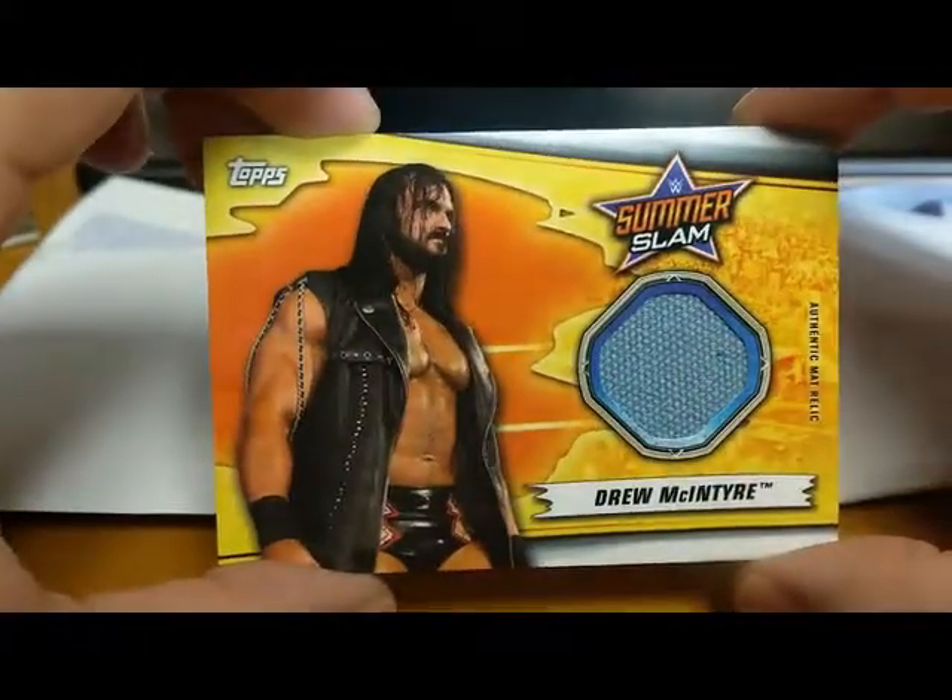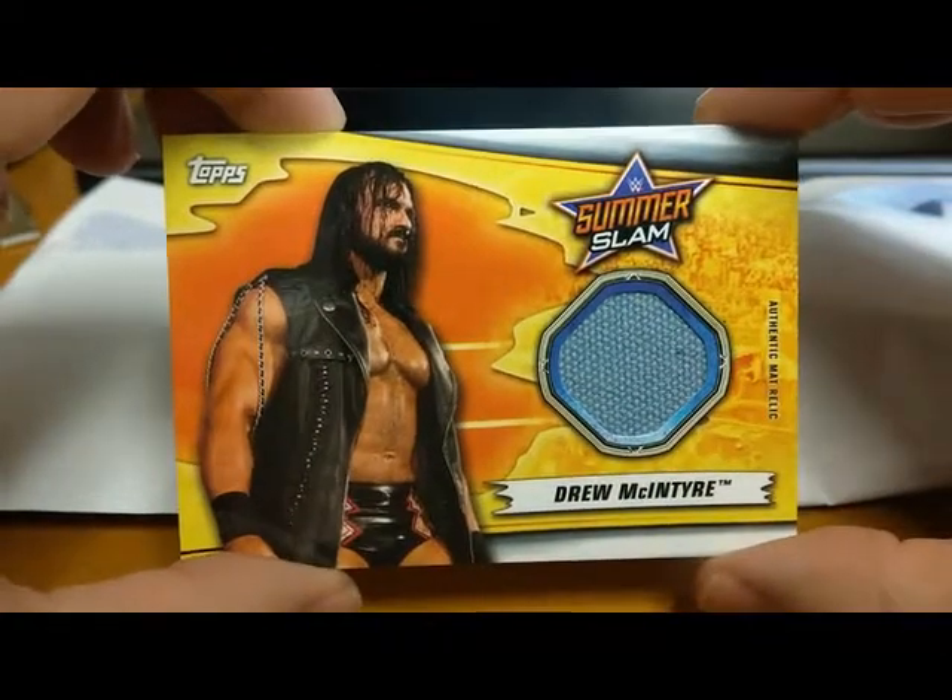This canvas was used on January 22nd, 2018 — it actually tells you the date the canvas was from, which is kind of neat. Next we got a Drew McIntyre SummerSlam mat relic.